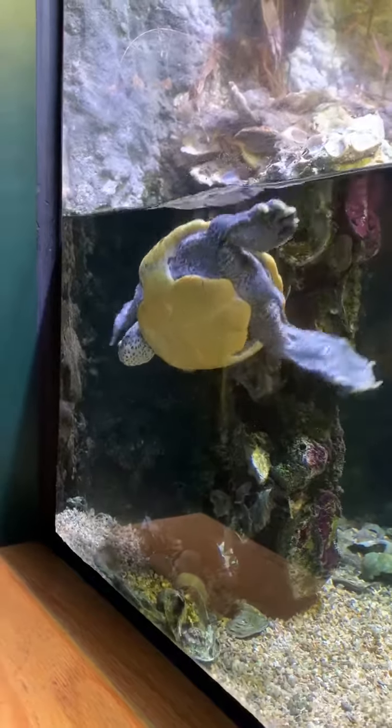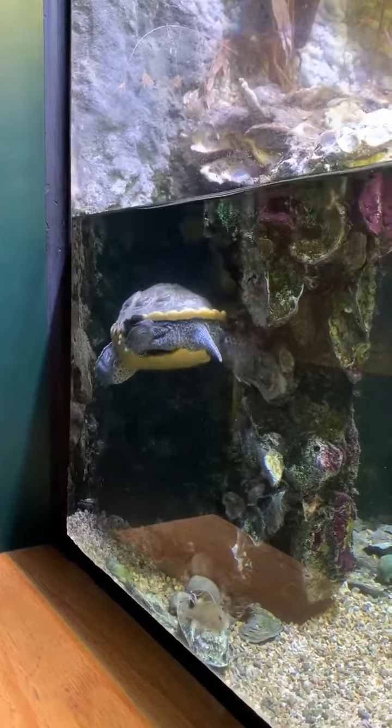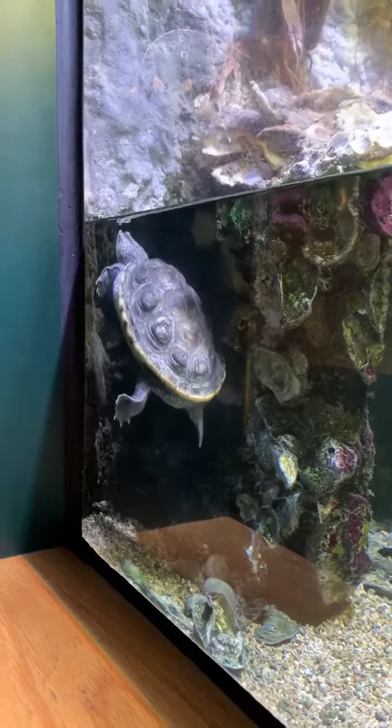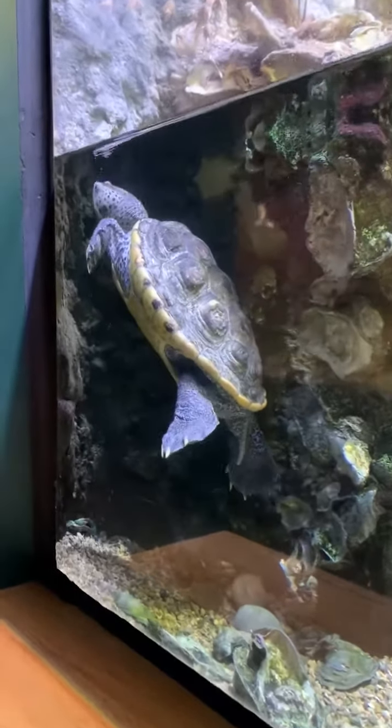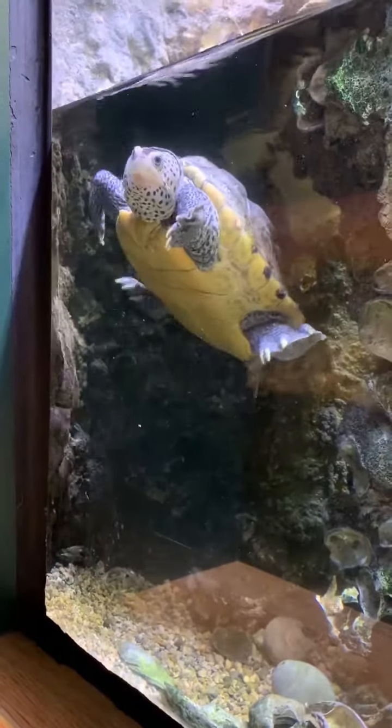They're only found on our coast — the three coastal counties in Mississippi — so they live in the saltwater marshes of our state. This is a female, and you see how big her head is.